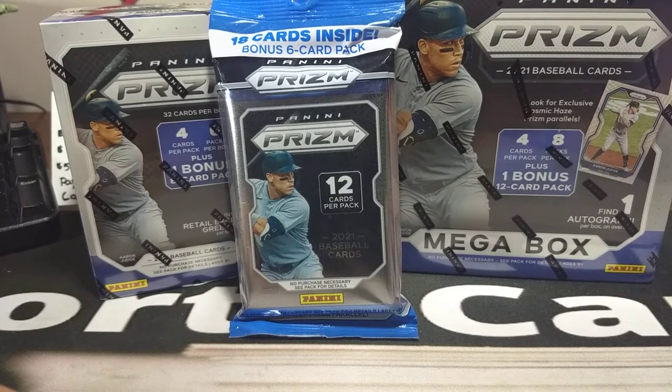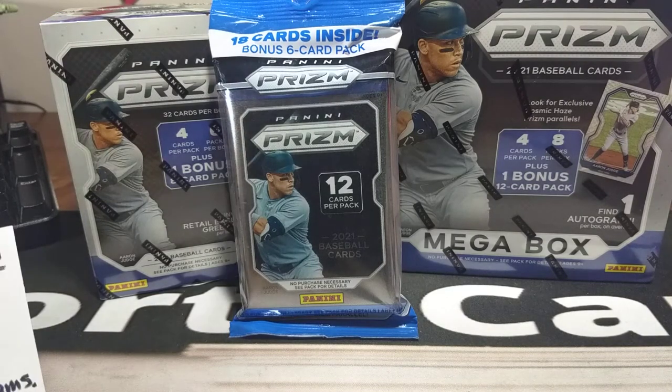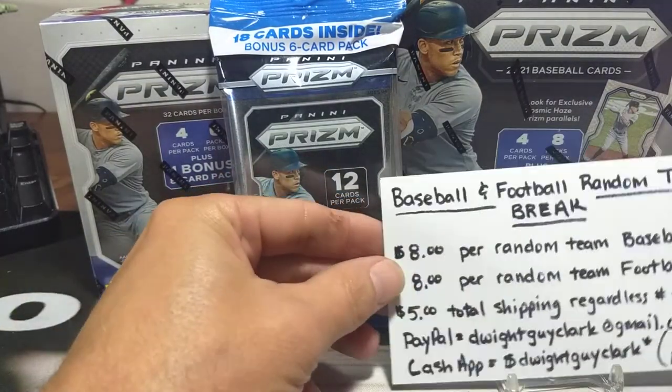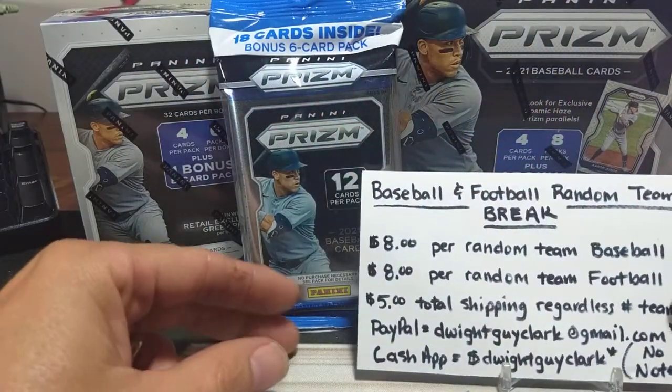Hello everyone and welcome back to Clark's Sports Cards. I don't know if you caught the late night stream last night where I got on to open up a mega box, but I thought I'd go ahead and do a retail review of 2021 Prism products that are coming out this week.